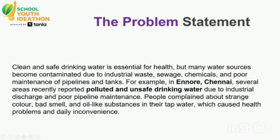Problem Statement: Clean and safe water is essential for health, but many water sources become contaminated due to industrial waste, sewage chemicals, and poor maintenance of pipelines and tanks. For example, in Chennai, several areas recently reported polluted and unsafe drinking water due to industrial discharge and poor pipeline maintenance.